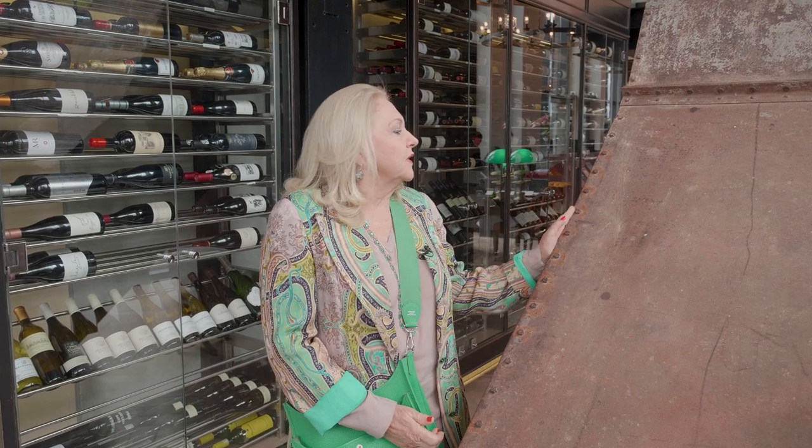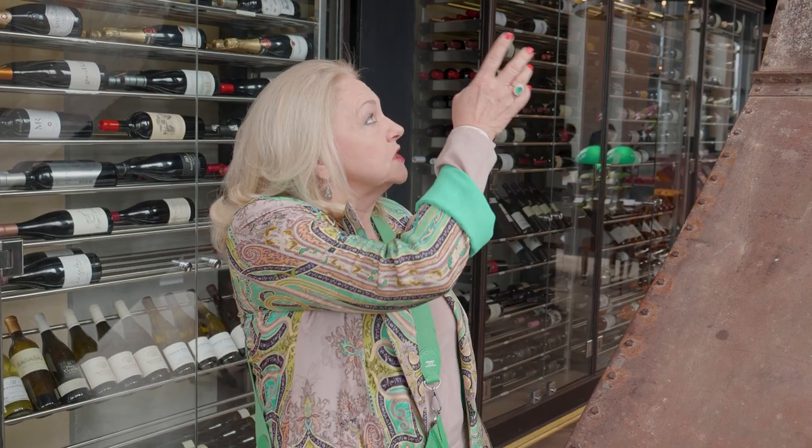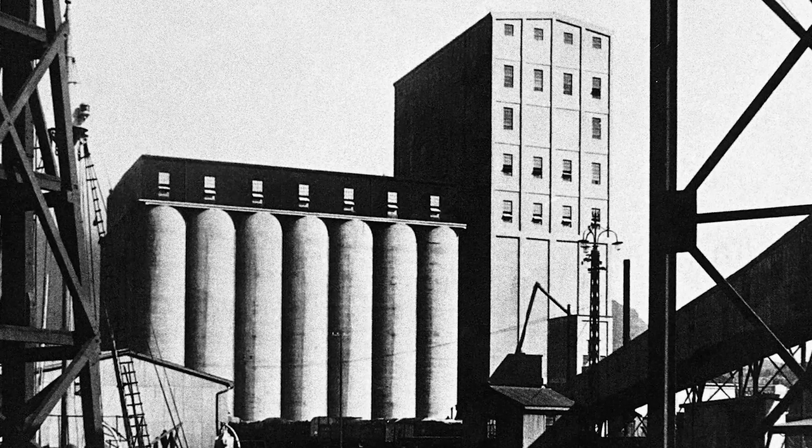This piece of equipment belonged to the old silos. The grain used to come up from the trains down below, and then it was brought up into this building and into this machinery, and then it was stored in all the silos over there. We kept it just as a reminder of what this building used to be.